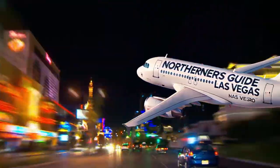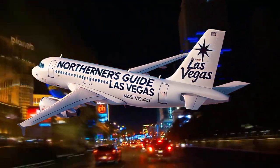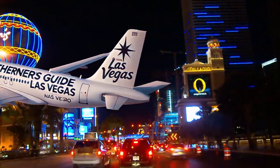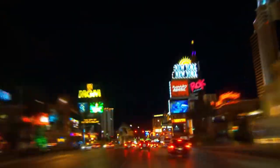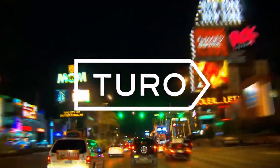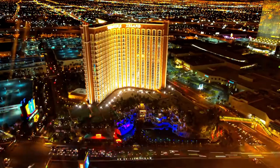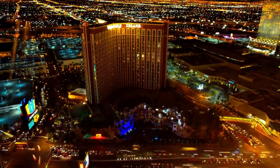Welcome back to the Northerner's Guide to Las Vegas. If you're planning a trip to Sin City and looking for the best and cheapest way to get around, today's video is for you. Forget the long lines and hidden fees at traditional car rental agencies. In this video, I'm going to show you why Turo is the most convenient and affordable option for renting a car in Las Vegas. Don't forget to hit that subscribe button for more Vegas tips and insider info every week.